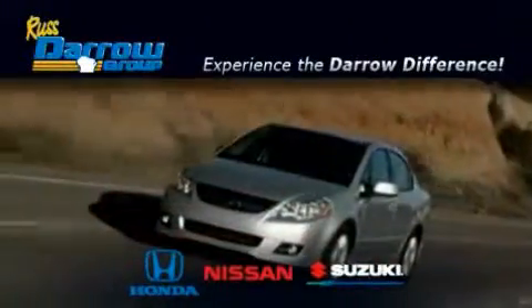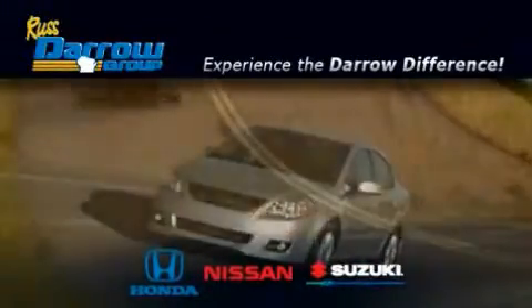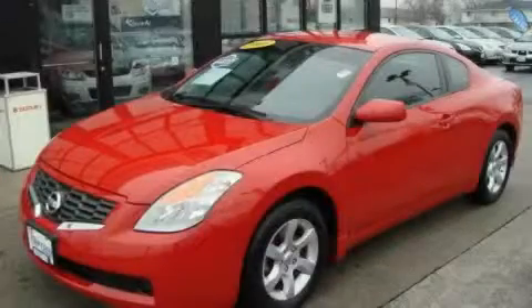Another fine vehicle offered by Rust-Aero Honda Nissan Suzuki. This is a 2008 Nissan Altima.